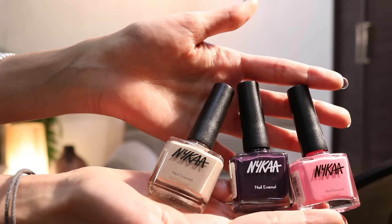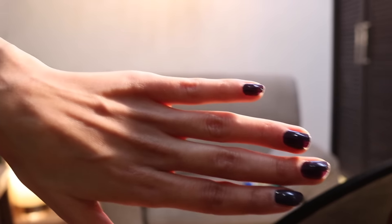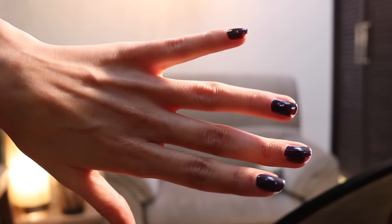The color I'm currently wearing is 'Grape Jelly' — it's my favorite right now. Nykaa nail paints have a good shine and they last long. I think it's one of the best nail paint brands in India. I've tried the matte colors and the normal colors, and they are all very beautiful.